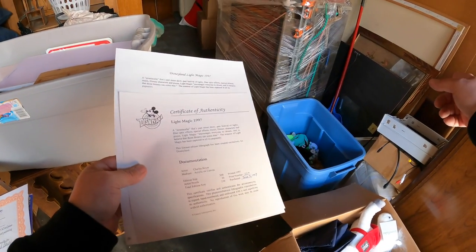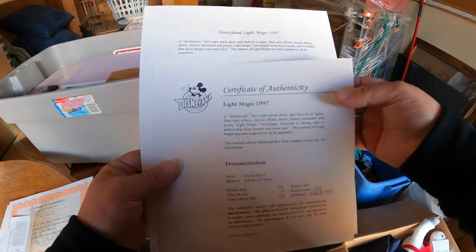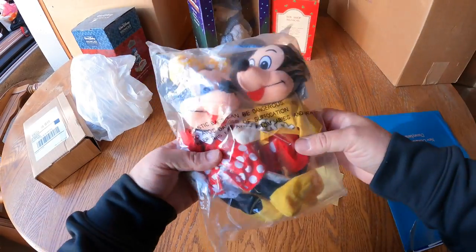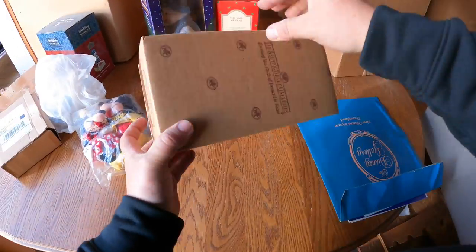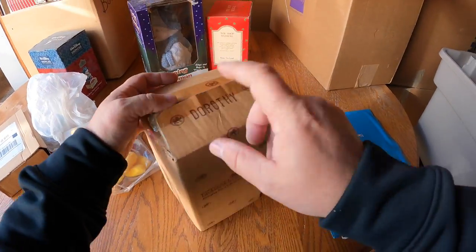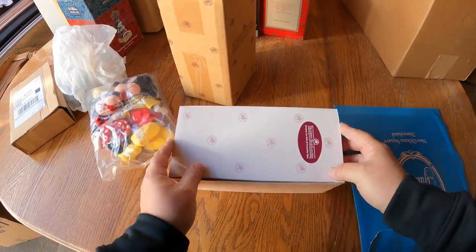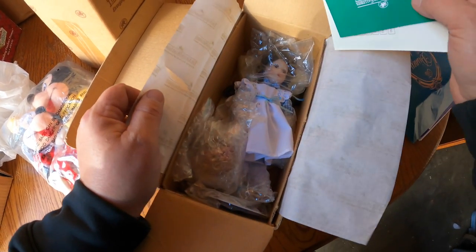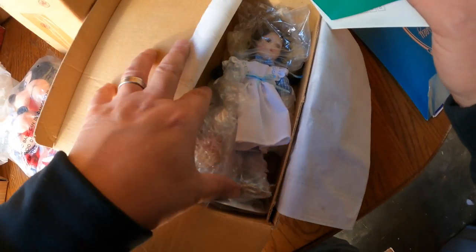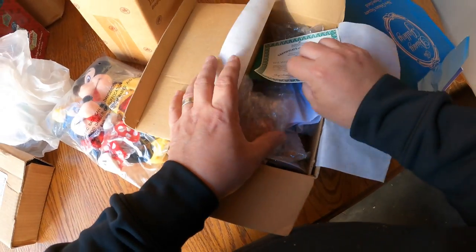A couple more Disney pieces - good, good, good. Ashton Drake Galleries - yes, Dorothy! What did we find already? We found Tin Man and I think Scarecrow. Yep, there's Dorothy - I think Toto might be in the basket right there. We're not going to open that right now.